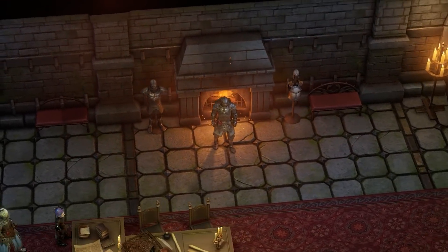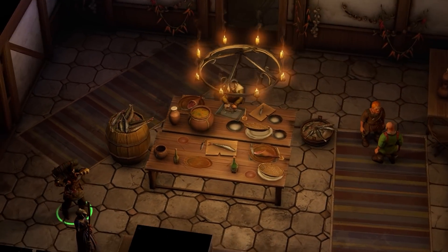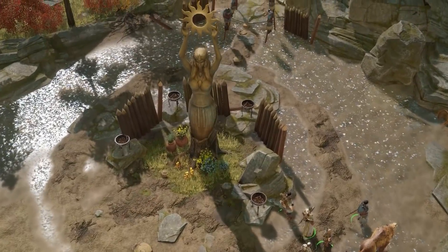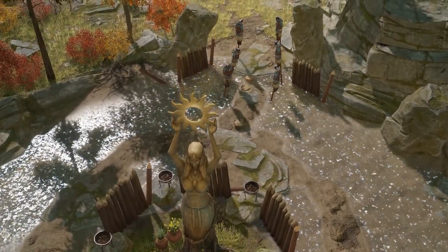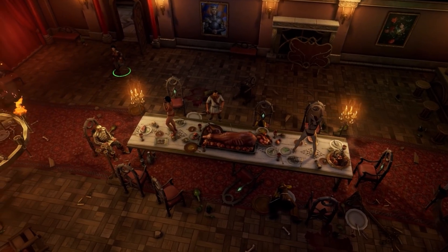In our first game, there was this artful, hand-painted look to textures, environment, everything. And in our second game, we wanted to invent something and add something to that approach. Physically-based rendering is the approach where all materials function like real materials — wood, plastic, metal — just like in the real world. The challenge was to combine it with an art-look, a painter-look, like real painting.